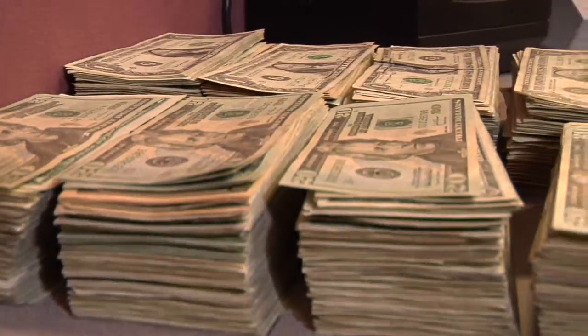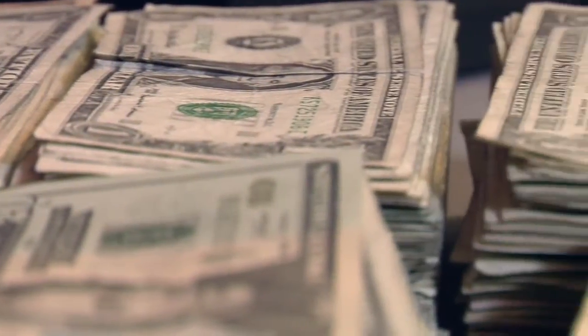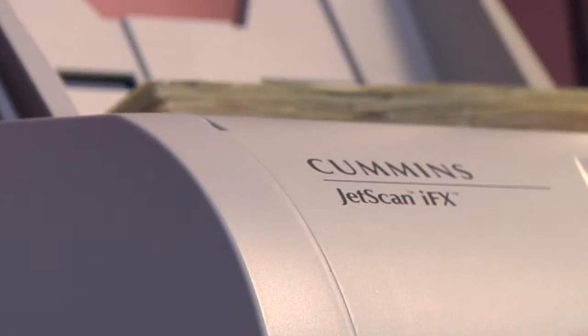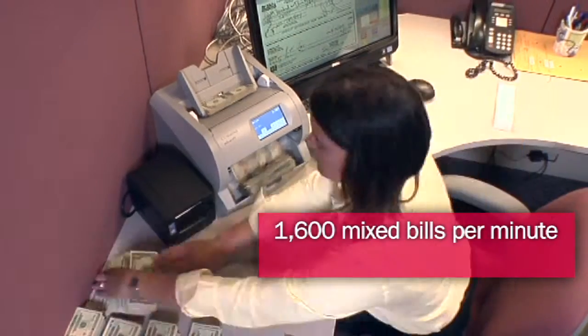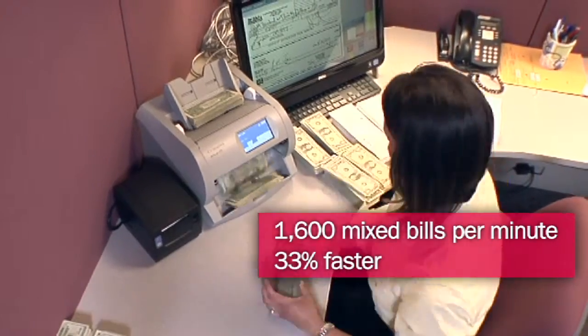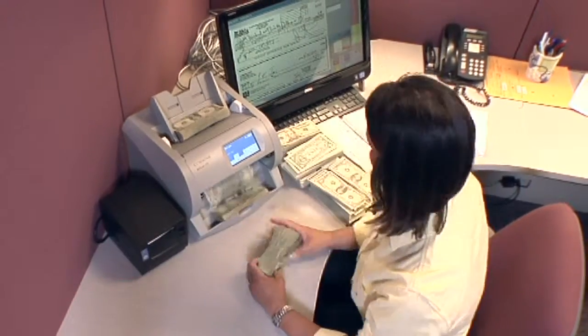For decades, savvy organizations have used Cummins Allison equipment to help them tackle this daily challenge. Now there's an even more effective solution: the JetScan IFX Currency Scanner. The fastest currency scanner on the market, it handles 1,600 mixed bills per minute and is 33% faster than other scanners, allowing users to process their cash more quickly and with fewer stops.